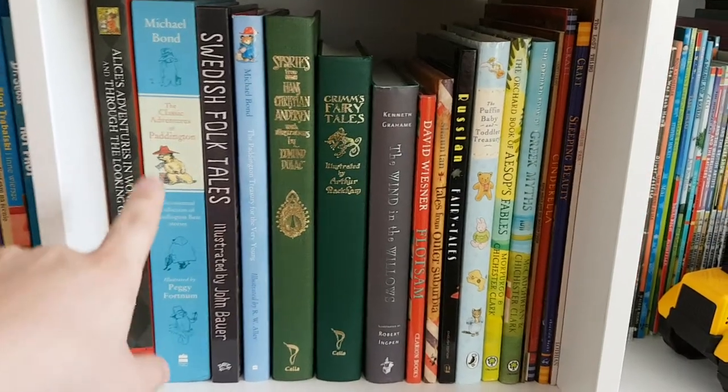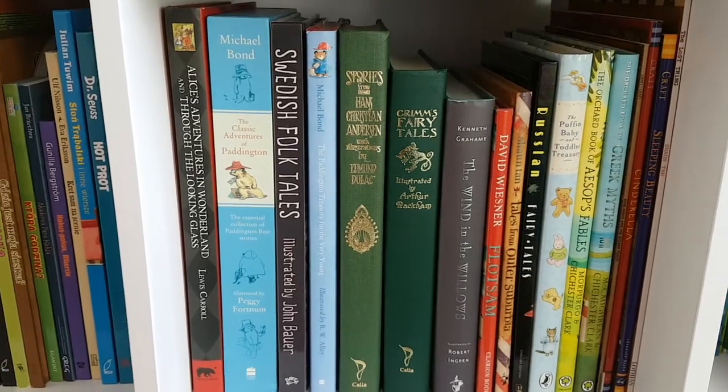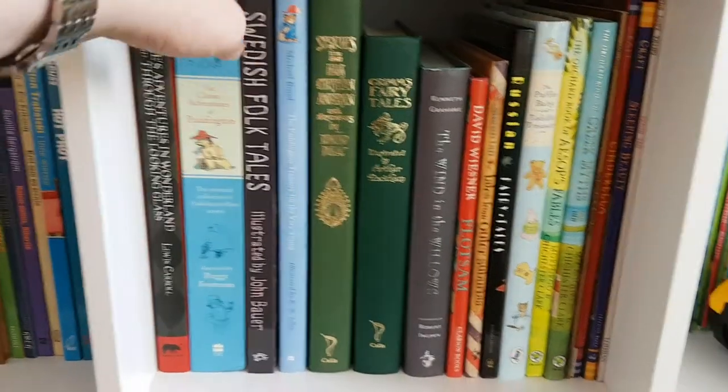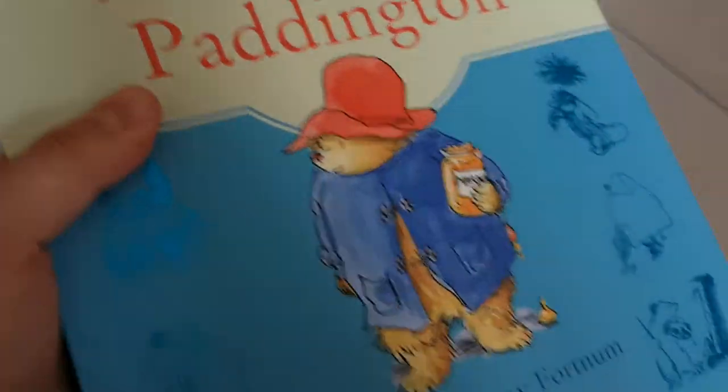Back in my son's room, I'd like to show you today a closer look at the Classic Adventures of Paddington by Michael Bond with illustrations by Peggy Fortnum. It's the HarperCollins edition, which is sleeved and it's a very nice hardback edition.